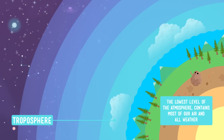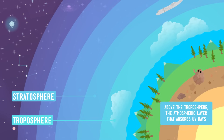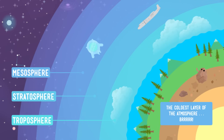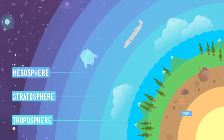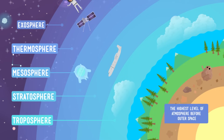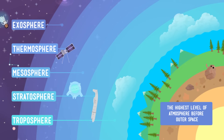The troposphere is also where all of our weather takes place. Above the troposphere is the stratosphere — there's no weather up there and much less air, but there are still important gases that help absorb harmful rays from the sun. The mesosphere is the coldest layer of the atmosphere and sits on top of the stratosphere, with almost no breathable air. Above it is the thermosphere, where you might bump into some satellites flying around the planet. The last layer of the atmosphere is the exosphere — that's the highest you can go and still be on Earth. Once you leave the exosphere, you're officially in space.